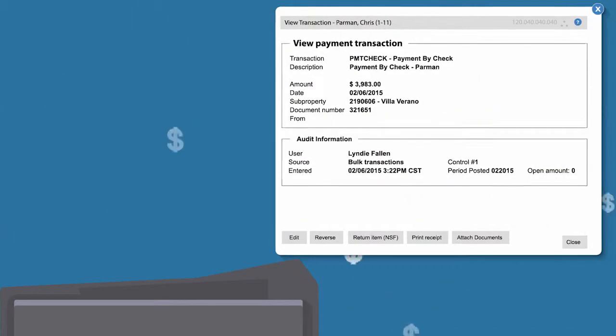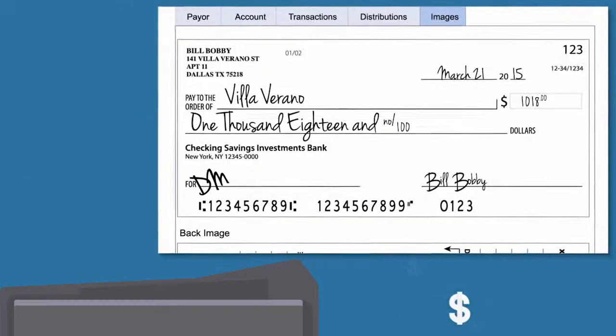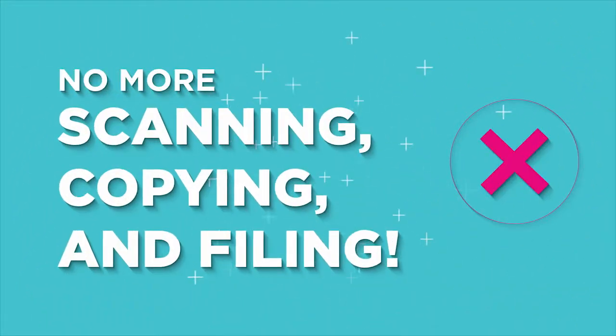RealPage Payments eliminates all of these time-consuming tasks. To process check payments, your staff simply scans the checks and quickly verifies that the dollar amounts have been automatically filled in and matched to the check image. The system converts the check to an electronic format and attaches it directly to the resident ledger — no more scanning, copying, and filing.